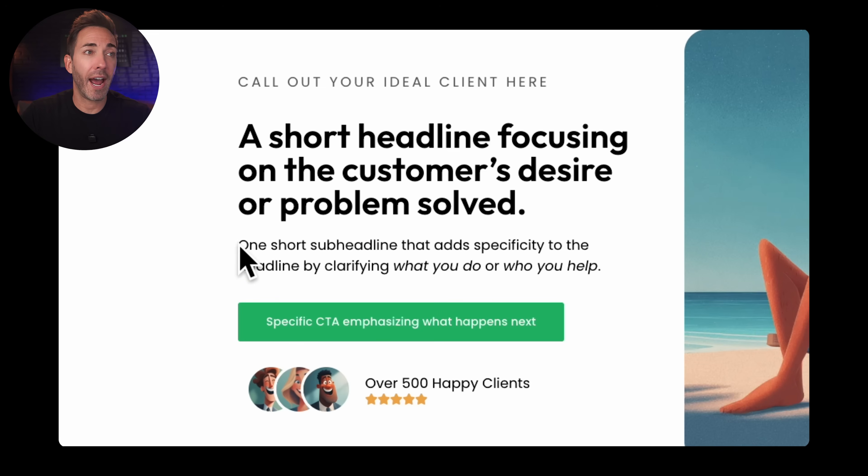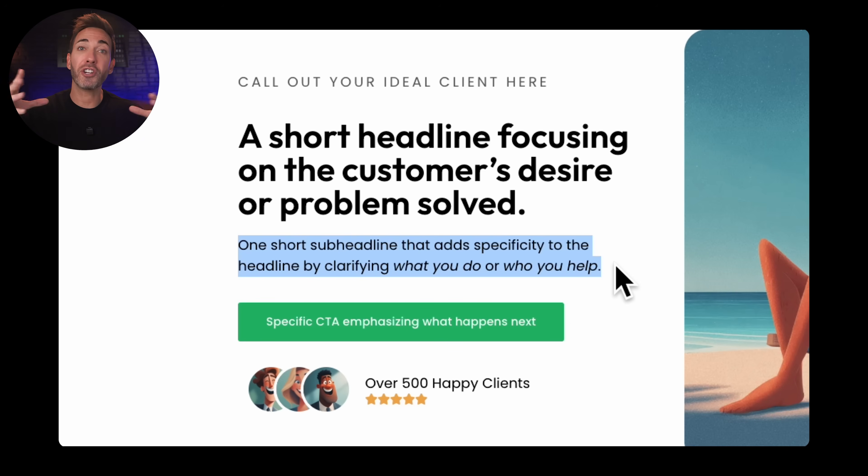Directly below the headline, we have the sub-headline. This is where you finally explain how you deliver on that promise. It could say something like 'Tampa Bay's stress-free kitchen remodeling team — from design to installation in just three weeks.' Now they know what you actually do, plus you've called out your location. If you're a local business, that's really important, not just for local SEO, but also so people on your page know that you can work with them.